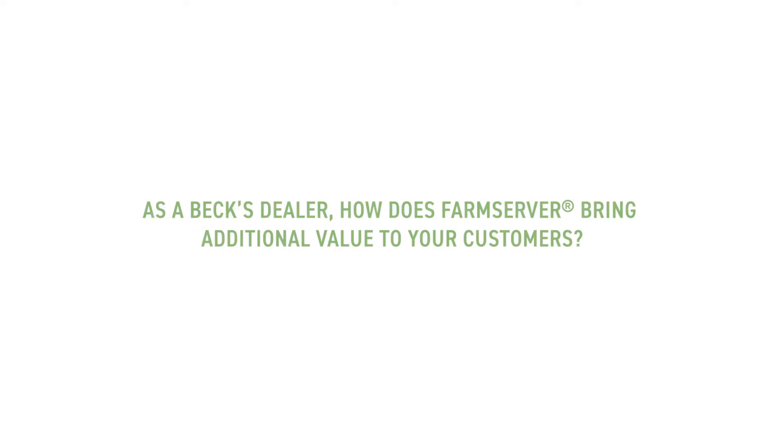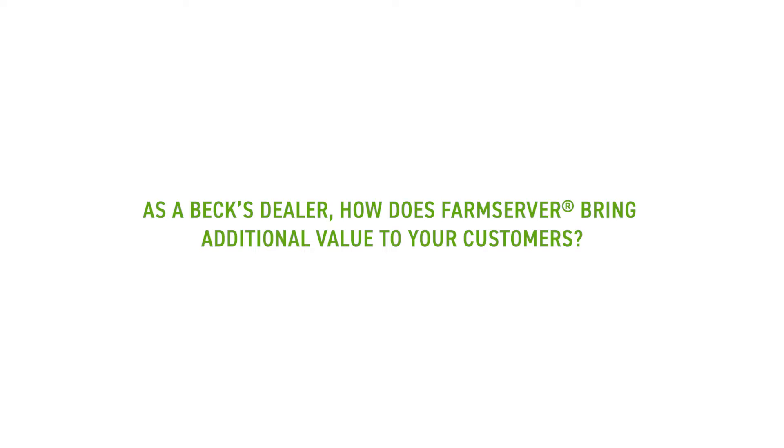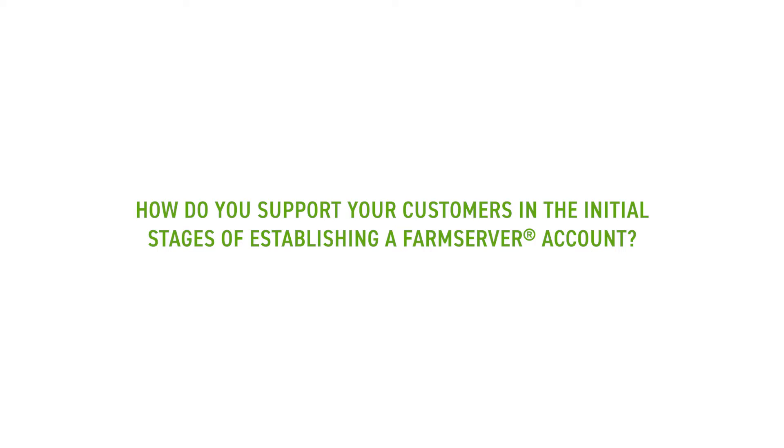One of the main value points for our customers is the crop growth model. We can't have boots on the ground in every field year-round, so it gives us that timeframe where we can more or less anticipate certain times of the year to be there. And with the PFR integrations in there as well, that's been huge. Anytime you can teach somebody — especially with the text casters coming out through FarmServer — it's a good day.